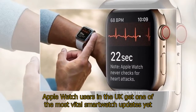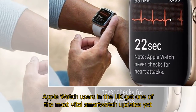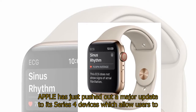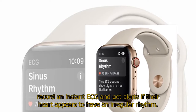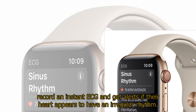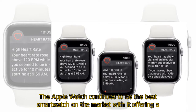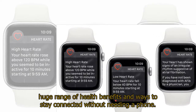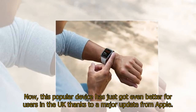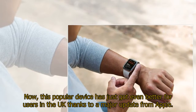Apple Watch users in the UK get one of the most vital smartwatch updates yet. The Apple Watch continues to be the best smartwatch on the market, offering a huge range of health benefits and ways to stay connected without needing a phone. Now, this popular device has just got even better for users in the UK thanks to a major update from Apple.